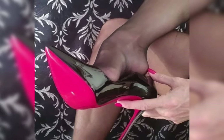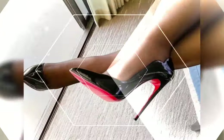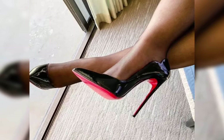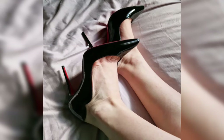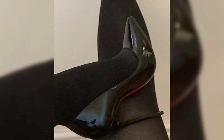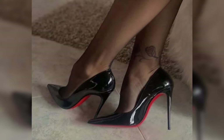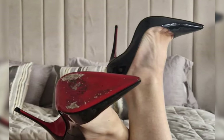Last but not least: boots. These are essential for cooler weather and come in a variety of styles — from sleek ankle boots to robust combat boots. Ankle boots are versatile and great with jeans or skirts. Knee-high boots offer warmth and style, perfect for winter outfits. And for a bit of edge, combat boots can add attitude to your look.